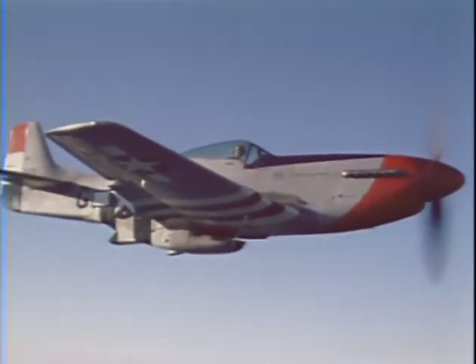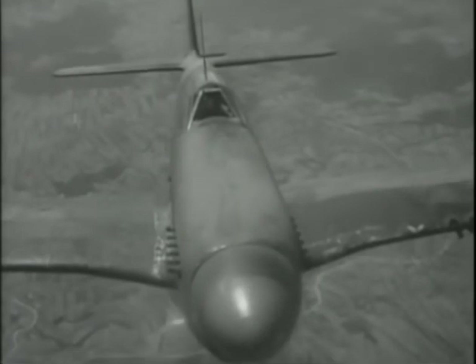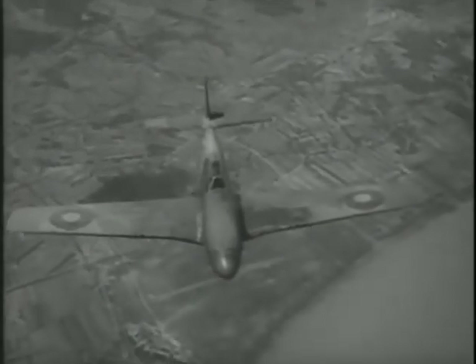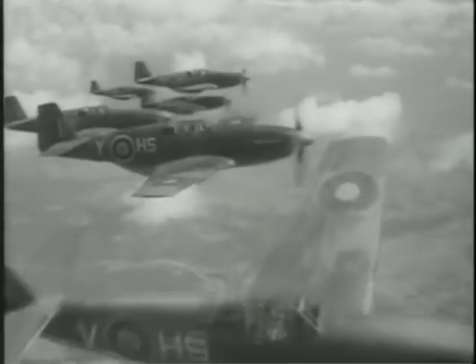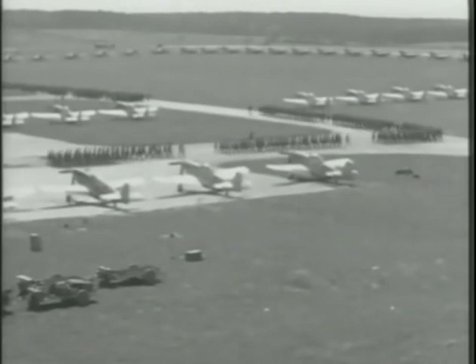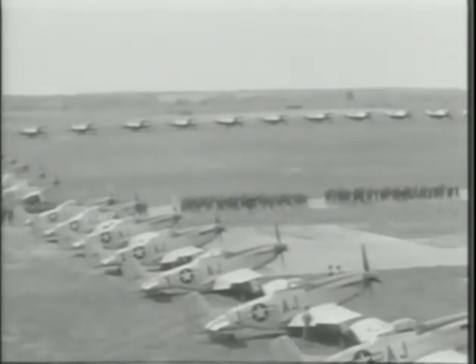The P-51 was fast and agile, had no handling vices, and was a fighter pilot's dream. Early RAF versions operated as high-speed, low-altitude reconnaissance aircraft. The next model would have a sliding bubble canopy, followed by the familiar straight-backed version with the teardrop canopy. Most P-51 variants served in Europe, where their main mission was escorting daylight bombing raids deep into Germany — all the way to Berlin and beyond, and then back home. The P-51 was the only aircraft of the war capable of doing it.